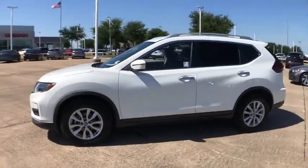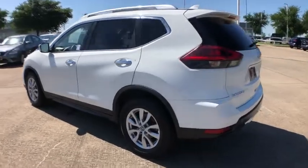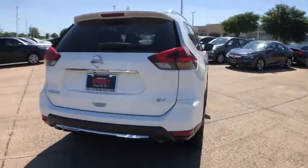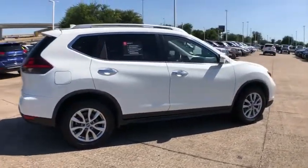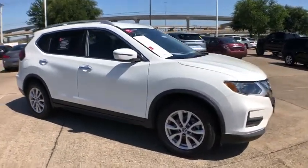Come test drive the 2018 Nissan Rogue. The stylish Rogue gets 27 mpg and still boasts nearly 58 cubic feet of cargo space. With a 5-star side impact safety rating and confident handling, the Rogue is more than you expect and everything you deserve.